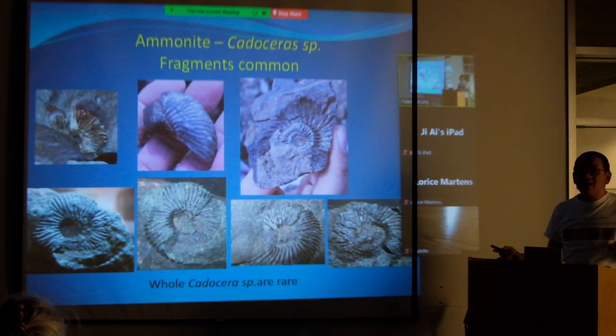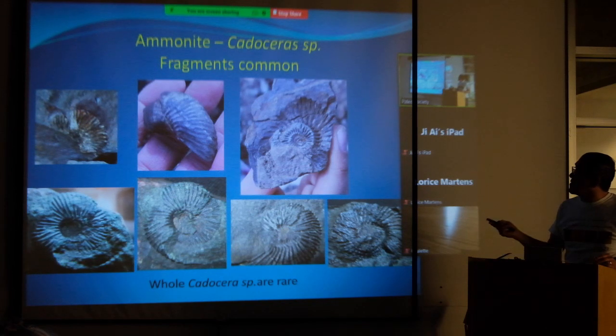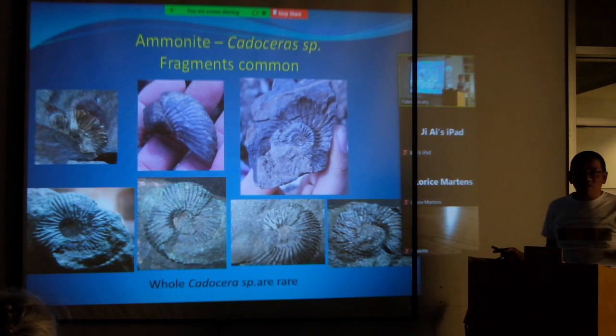A little bit about ammonites: their fragments are extremely common here. Every rock you see has fragmentary ammonites — sometimes you get a mold of the ammonite, but lots tend to be fragments. Sometimes you just get half of one, which is actually pretty good. The ones I've collected down here are more complete and you can see much more mature specimens, but these tend to be quite rare.